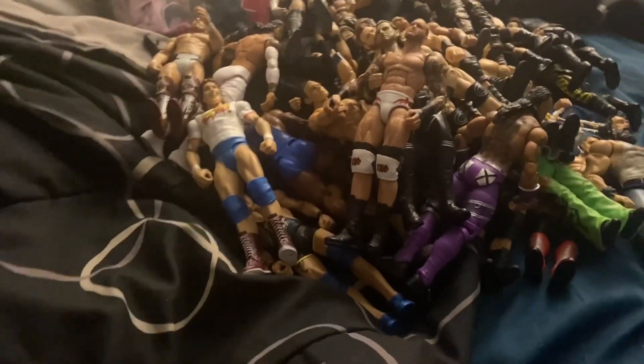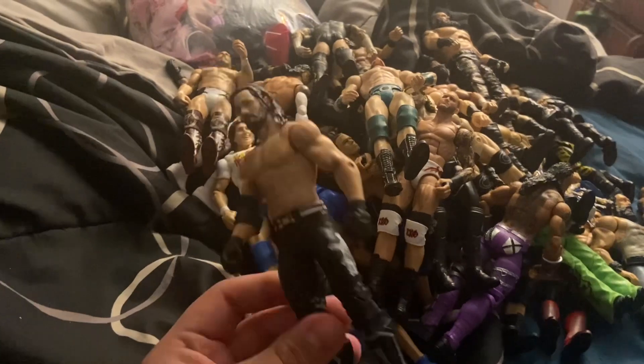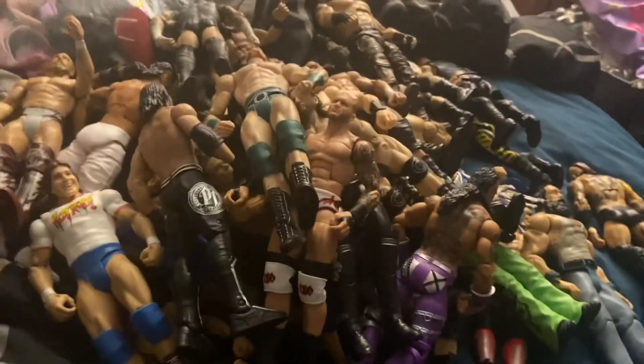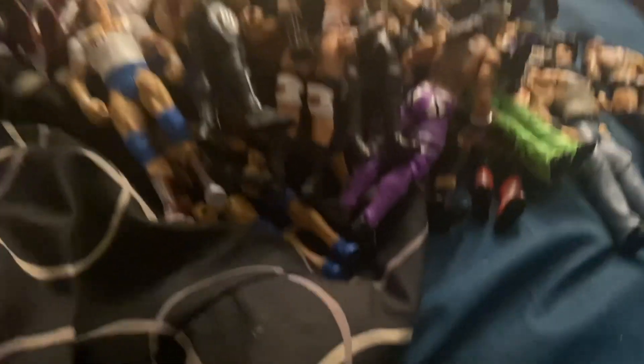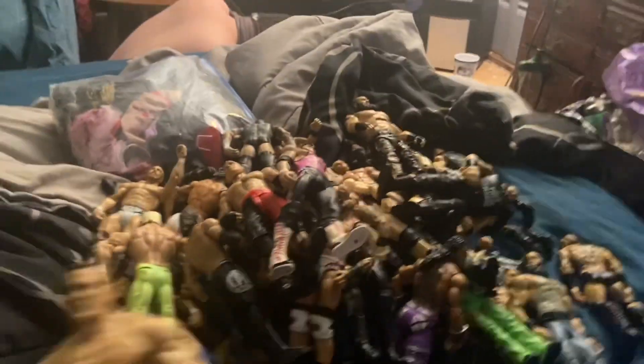Roddy Piper, Sheamus. This is a basic AJ Styles with a Seth Rollins head sculpt. I picked up the basic Seth Rollins and put the old AJ Styles head sculpt on there and made a custom General Manager figure. We got Sting, Old School Sting, another Brock Lesnar, another Braun Strowman, Bret the Hitman Hart, another John Cena, and another Santino.